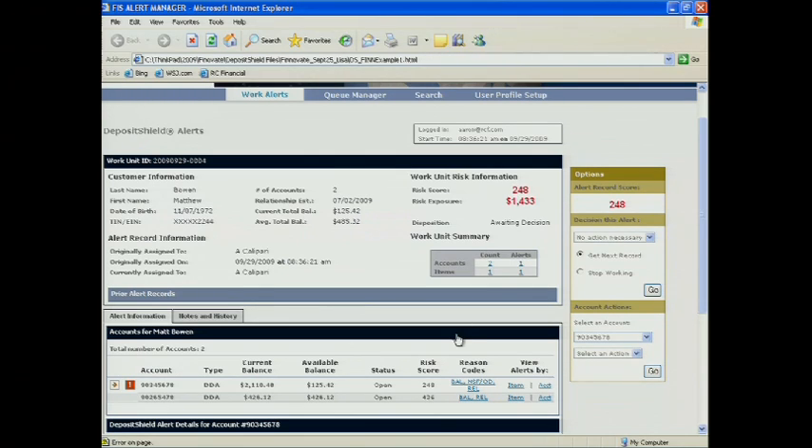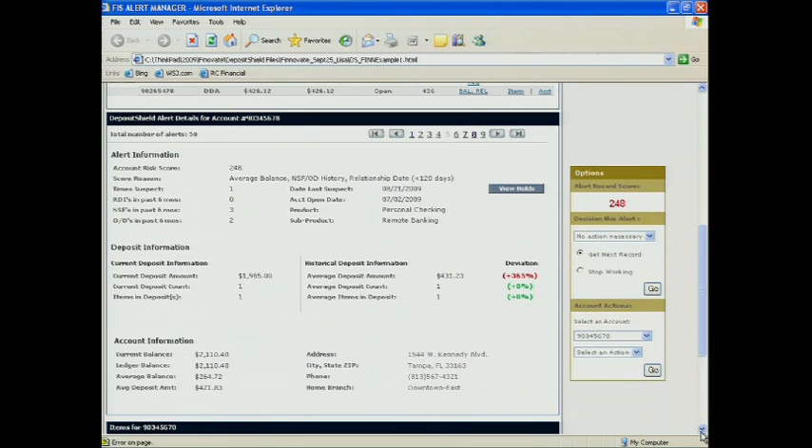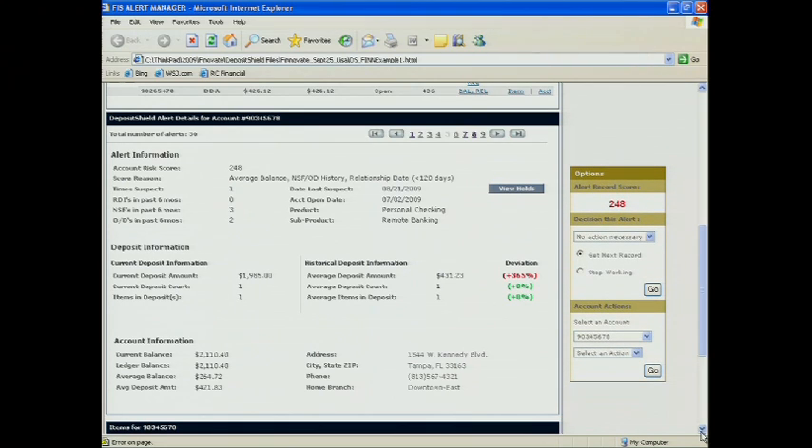I can drill down here and get some more context on why Matt scored a 248. The score works similar to a credit score — the lower the score, the higher the risk. He scored a 248 because he keeps relatively low average balances.